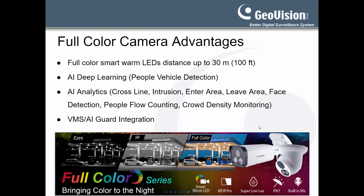This allows the cameras to capture critical image details such as facial features, clothing and vehicle color that were previously missing or hard to make out when using traditional IR cameras. The built-in AI features enable the cameras to distinguish humans and vehicles from other moving objects and perform video analytics such as cross-line detection, intrusion detection, enter and leave area detection, face detection, people flow counting, and crowd density monitoring directly on the camera.